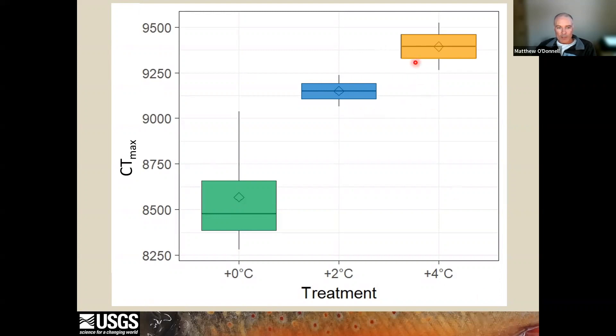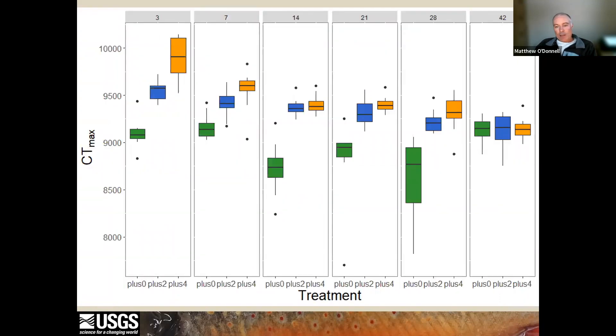To determine if this was an acclimation response, we took fish from the two warmest treatments, moved them to the same temperature as the coldest treatment, and measured thermal tolerance at several time points after being transferred to cold water. Each panel on this plot shows thermal tolerance on the y-axis for all three treatments on the x-axis, with each panel showing the number of days after being moved to cold water. What we saw is that by 42 days after being moved to cold water, the fish from the warmer treatments had the same thermal tolerance as fish from the coldest group. This shows that the fish were acclimated to warm water but lost that acclimation response over time.